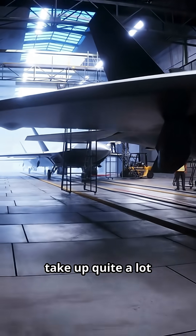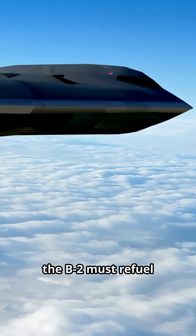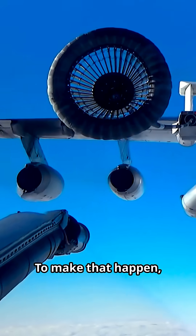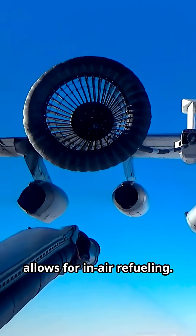Machines like this take up quite a lot of fuel, as you can imagine. When cruising, the B-2 must refuel every 6 hours, taking on 45,000 kg of fuel each time. To make that happen, the B-2 has a hole in the very top that allows for in-air refueling.